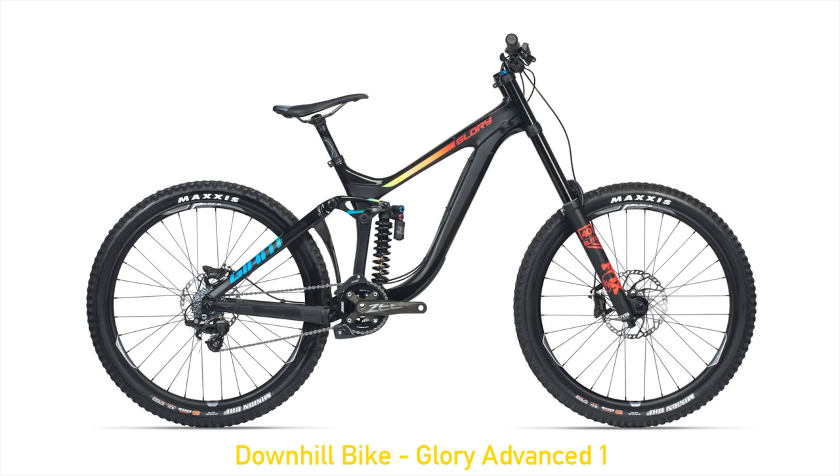Downhill bikes are simply not meant to be pedaled uphill. Weight is less of a concern and focus is placed on having a beefy construction that can withstand the toughest of riding, with lots of suspension — usually between 180 and 200 millimeters of travel — and very slack head angles, around 63 degrees. This means the bike is super stable at speed and tracks very well. Of course, they lose some nimbleness and much of the pedaling capacity. You should really consider downhill bikes only if you're going to be at the bike park a lot.